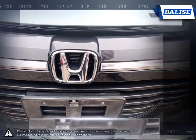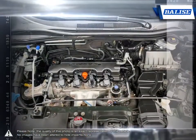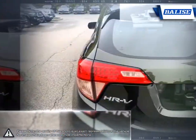With its high fuel economy, the HR-V offers an efficient, versatile, fun-to-drive crossover for a competitive price.